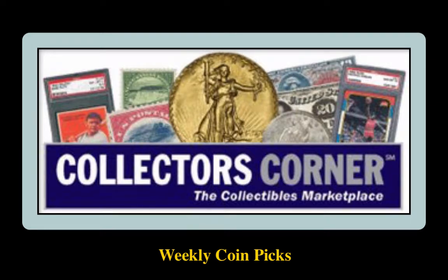Collector's Corner Coin Picks for the week of January 8, 2018. As of today, there are over 83,000 coins available for sale. This week's coin picks come from Sam Sloat Coins.